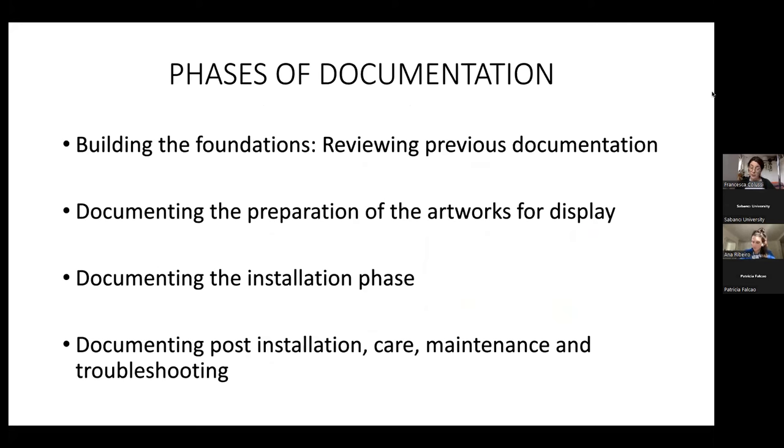We also document the post-installation care and maintenance, because when the exhibition is on we do need to do maintenance. This is a great way to monitor how the artworks behave, similar to what Anna mentioned with performance.